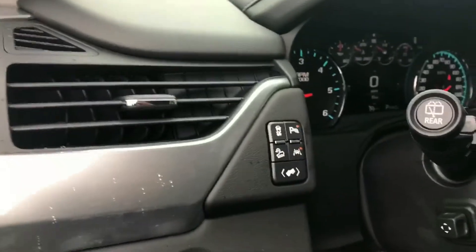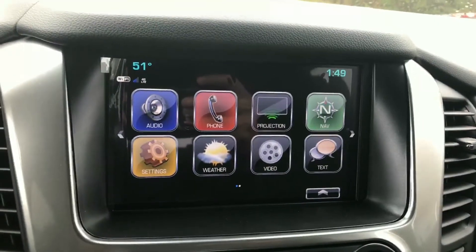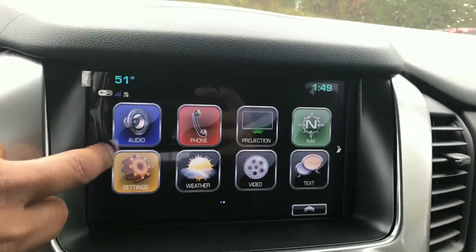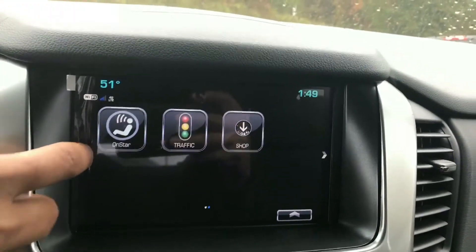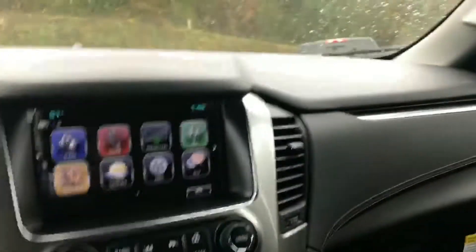There's your four wheel drive and some of your safety features. Only 11 miles. Sunroof. DVD player and your 8-inch infotainment system comes with navigation, phone connectivity, weather projection which will project applications from your cell phone, dual climate control, and push to start. Very nice.